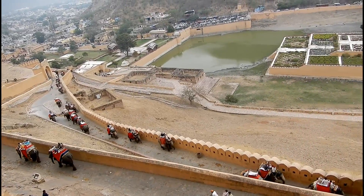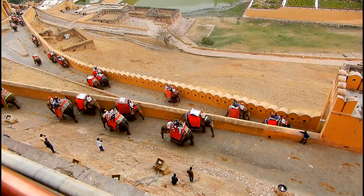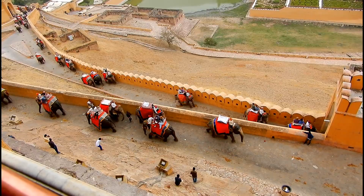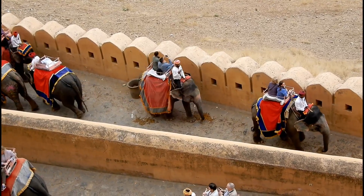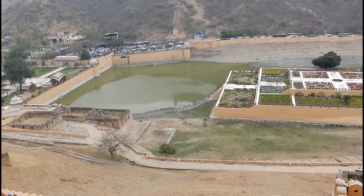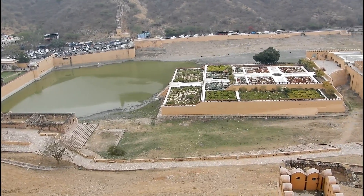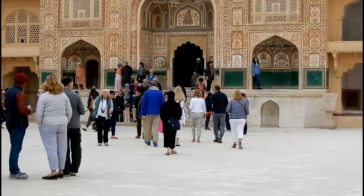We are going to show you the most gorgeous view of this palace right now. This one is the entry to the Diwan-i-Khas, also known as the Hall of Private Audience.